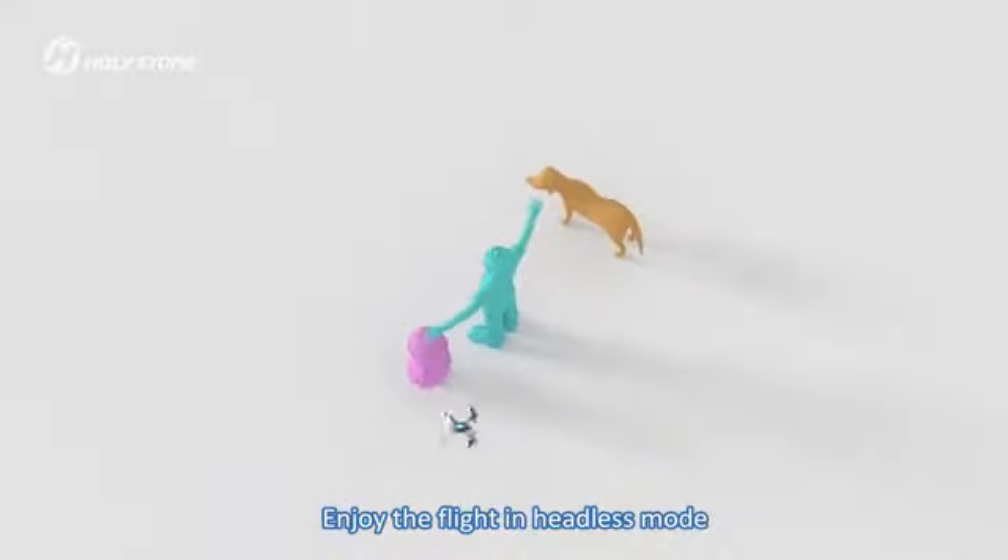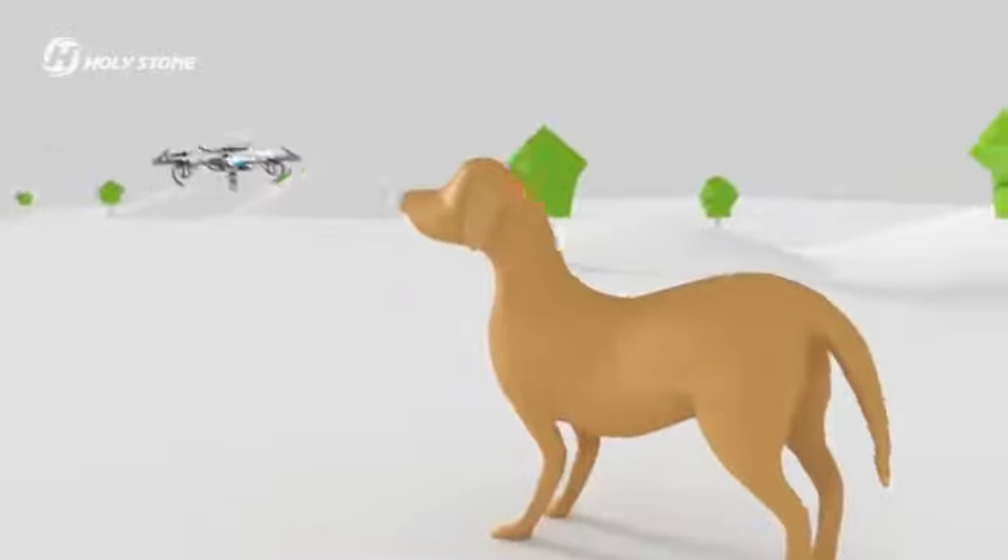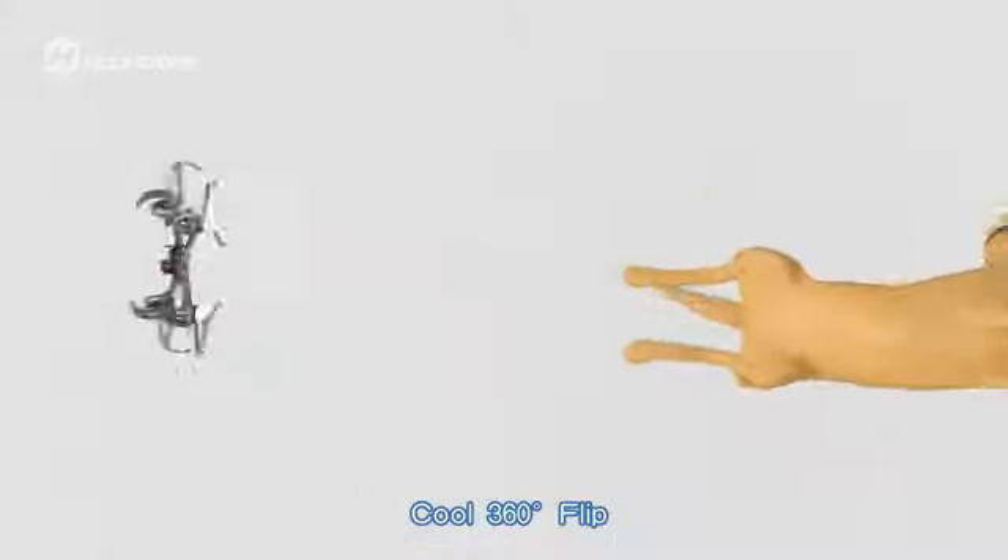Enjoy the flight in headless mode. Cool 360-degree flip.